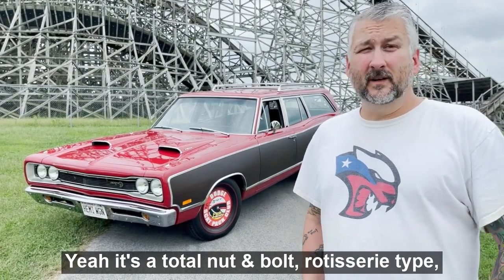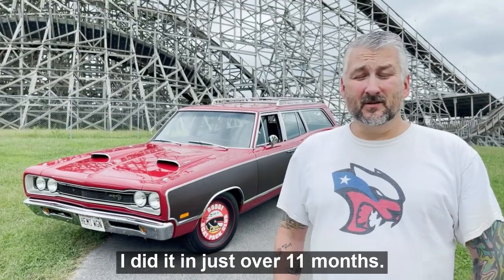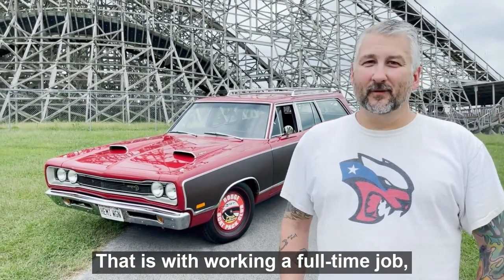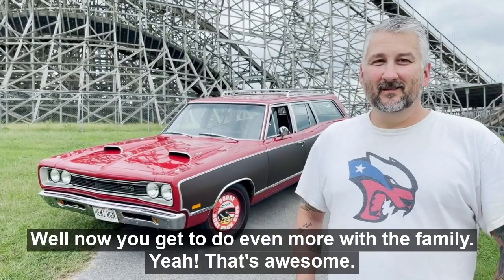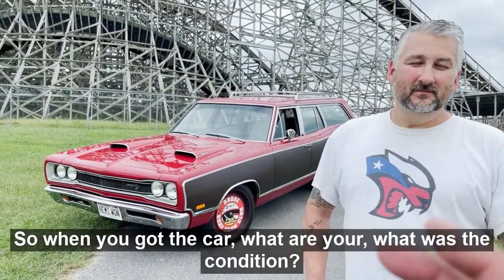It's a total nut-and-bolt rotisserie restoration. I did it in just over 11 months — with working a full-time job, trying to hang out with the family, and just trying to balance everything. But now you get to do even more with the family, which is awesome.